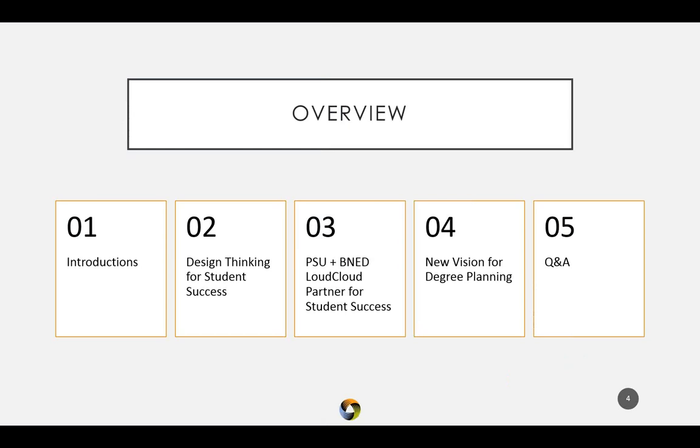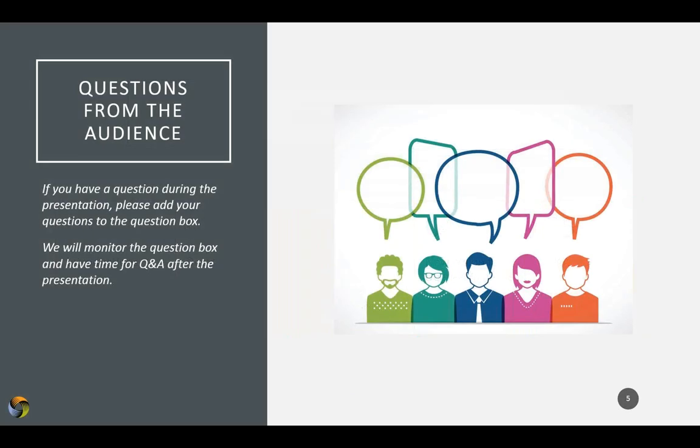Today we'll move through some speaker introductions, talk about design thinking for student success, discuss the PSU and Barnes & Noble Education LoudCloud partnership for student success, discuss a new vision for degree planning, and then we'll get to your Q&A. If you have any questions, enter them into the question box and be prepared to provide responses to our questions as well.